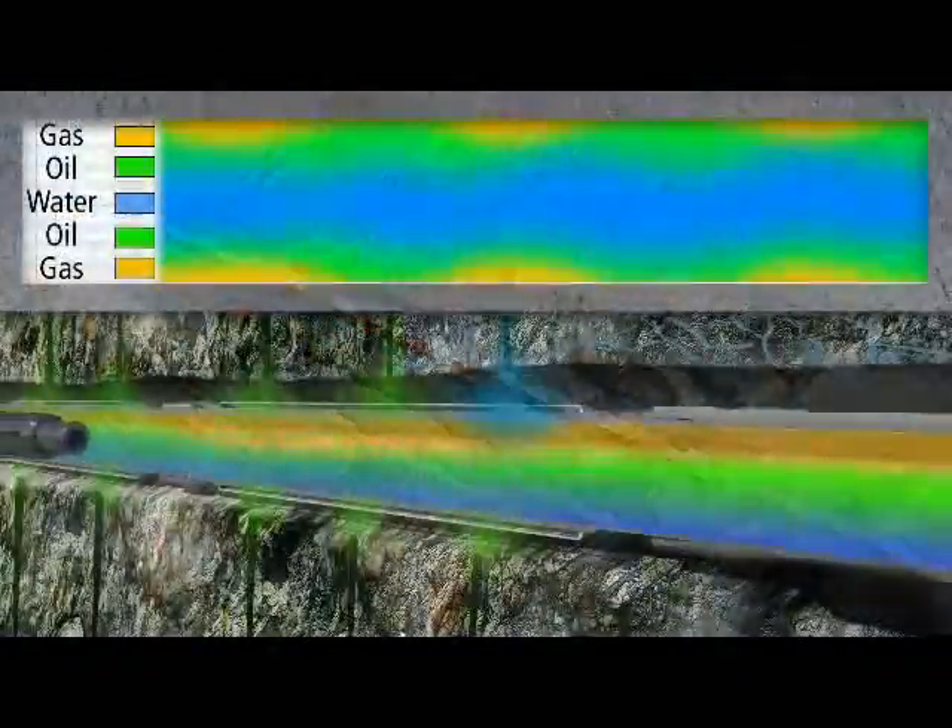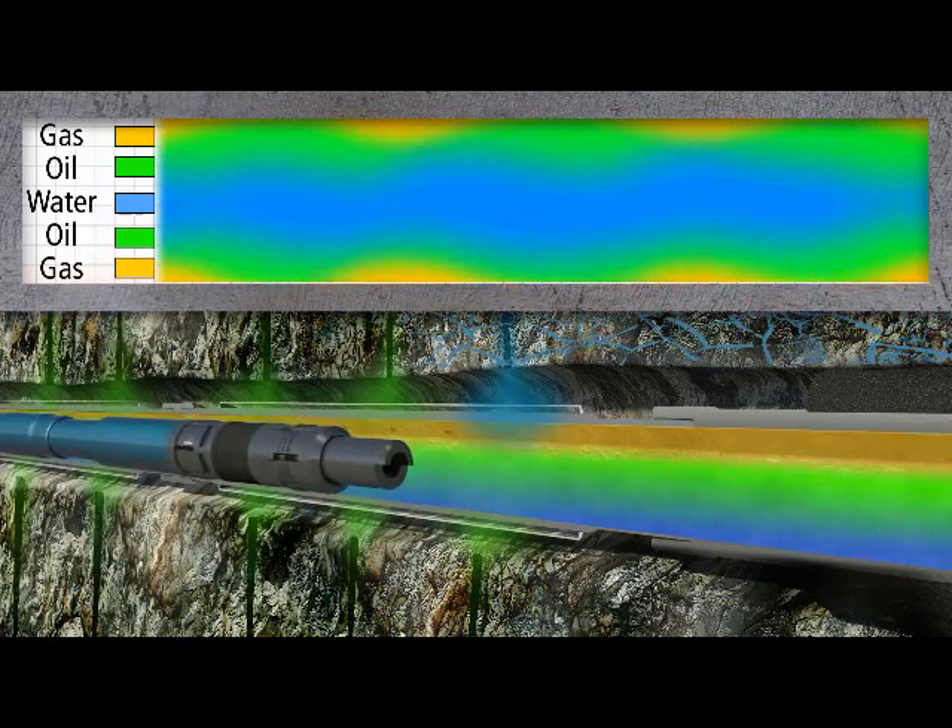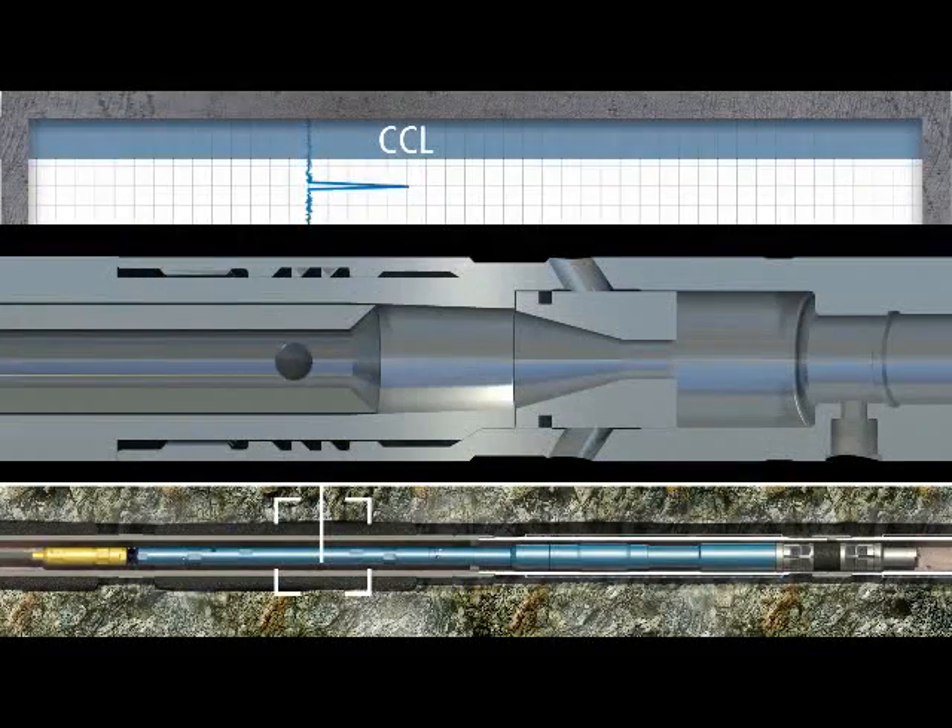The TeleCoil system provides depth-critical data, enabling you to know in real-time the location of your bridge plug to provide accurate zonal isolation. This is accomplished by pumping a half-inch ball to activate the bridge plug setting tool.